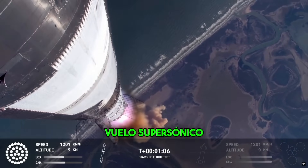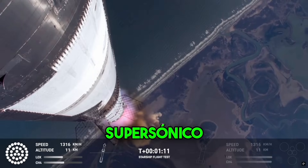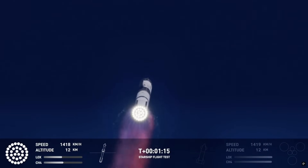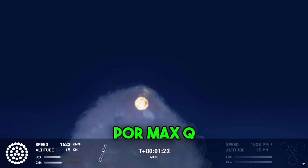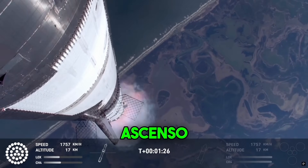Vehicle's supersonic. More than a minute into flight, the vehicle's supersonic. Max Q. We just passed through max Q — that's the greatest stress the vehicle's going to experience on the way uphill.